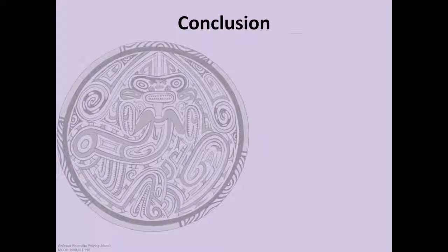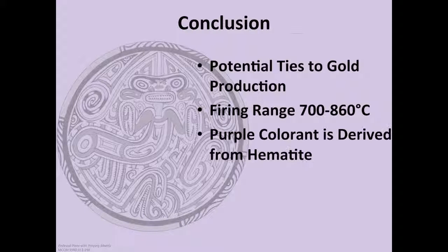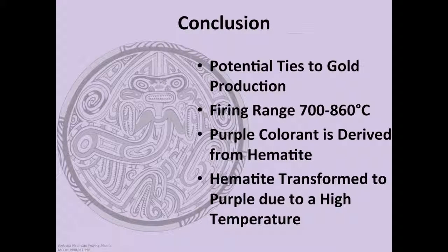Purple has been equated with luxury and power in many cultures due to the rarity of purple in nature and the amount of time necessary to produce purple artificially. The time and resources needed to create the purple pigment, and the possible association with gold production, places extra significance on the use of purple on Cochle ceramics. Through a combination of experimental archaeology and analytical techniques, the firing temperature of the Cochle ceramics is between 700 to 860 degrees Celsius, and the unusual purple pigment is hematite heated to a high temperature of at least 900 degrees Celsius, thus providing the analytical evidence for the manufacture of these techniques.